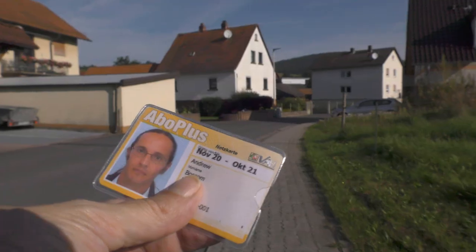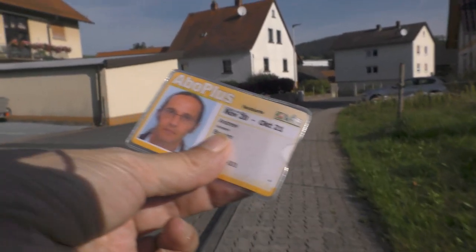A little while back I made a video about a couple of neglected railway stations in Frankfurt, and a couple of you responded to that by saying, well, all the small stations in Germany are like that. Are they? All of them? I've got my local public transport ticket here, so we'll take a quick look at the rail infrastructure in my area. Let's go.